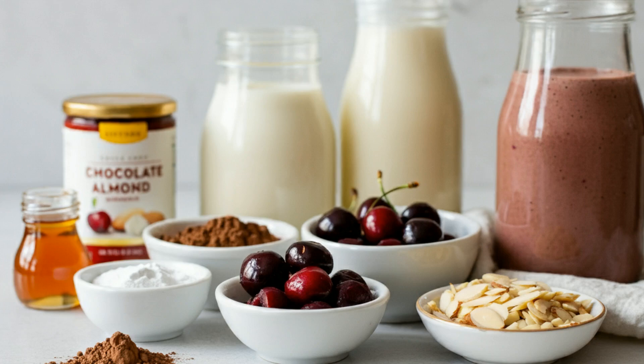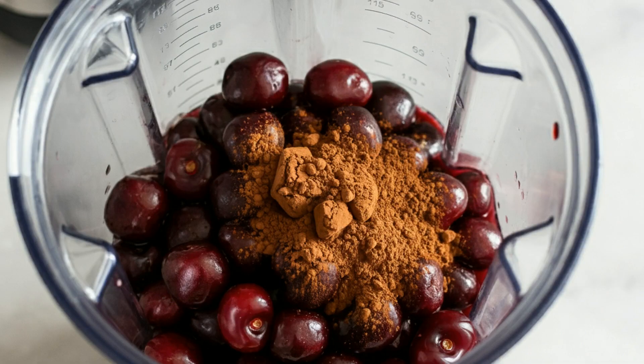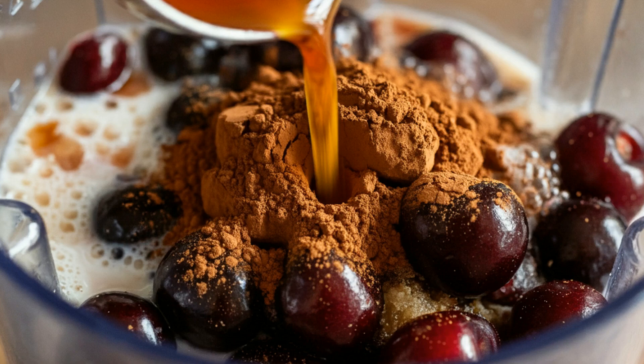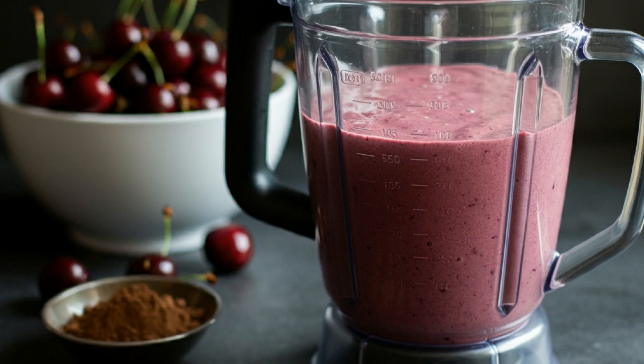Alright, now that we've got our ingredients ready, let's blend it all up. First, start by adding one cup of fresh cherries to your blender. If you can't find fresh cherries, frozen ones work just fine. Next, we'll add one tablespoon of cocoa powder — this is the magic that brings that rich chocolate taste. Now let's pour in one cup of almond milk for a creamy base and one tablespoon of almond butter for that nutty burst. And if you prefer your smoothies sweeter, now is the time to add one to two tablespoons of honey or maple syrup. Finally, toss in a handful of ice to thicken it up and give us that refreshing chill.